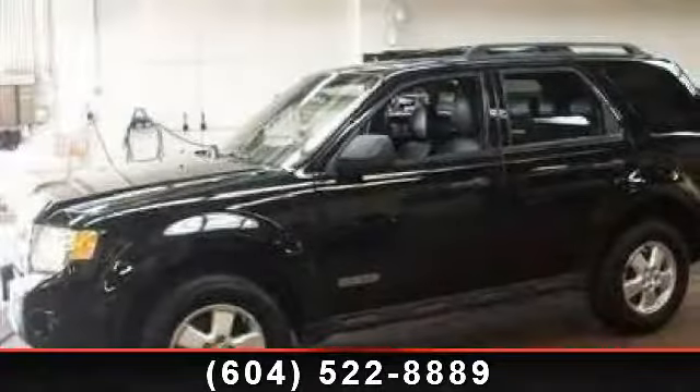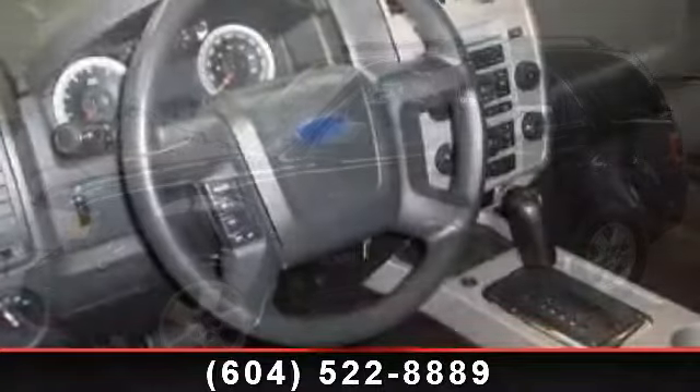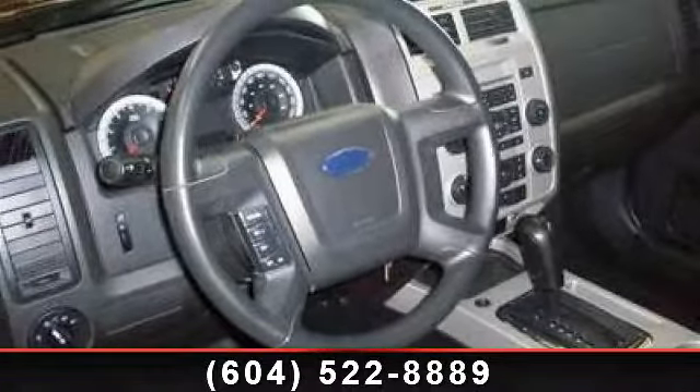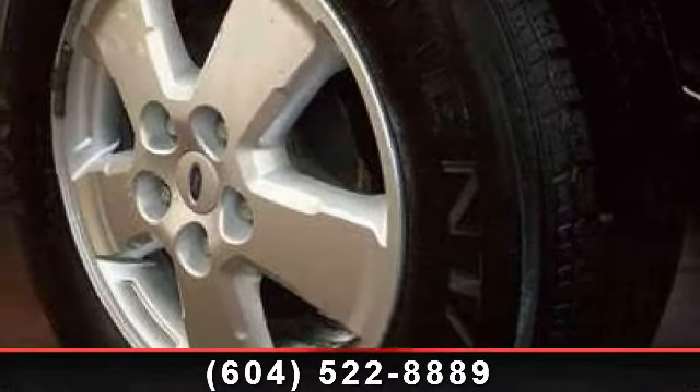Step into the 2008 Ford Escape XLT. This may be the set of wheels you've been looking for. This vehicle comes with a reliable 4-cylinder engine, connected to a smooth-shifting automatic transmission.